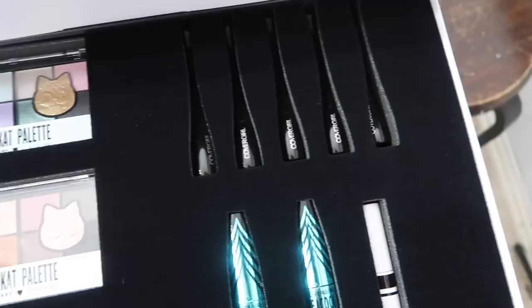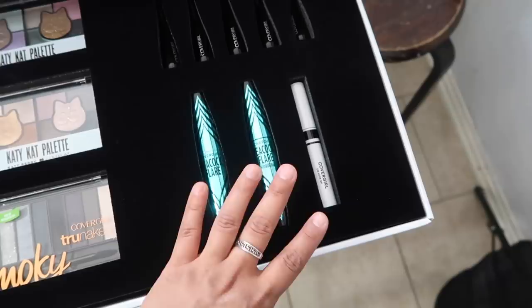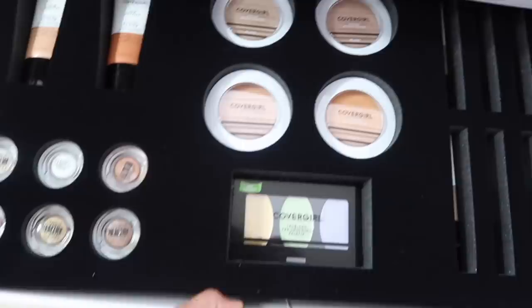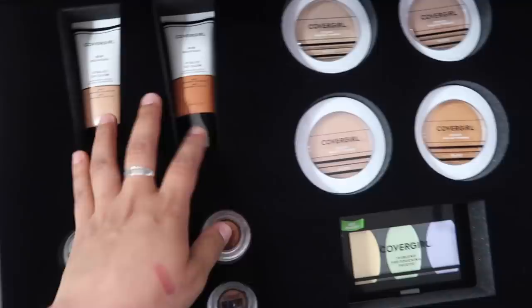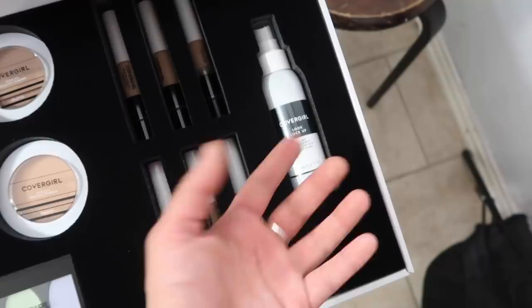I already played with the eyeliner — I really like it. The tip is very well made and it's so easy to create your wing. You get a whole bunch of different colors: purple, blue, and black. Then you get the Peacock mascaras — a waterproof and a regular one. There's also the CoverGirl Lid Lock Up, which I already tried on my lids. I didn't like it — I'll stick to my concealer. I think it's because I'm not used to eyelid primers anymore. Down here is the face drawer, which has illuminizing lotions in two shades, four powders, and concealers.